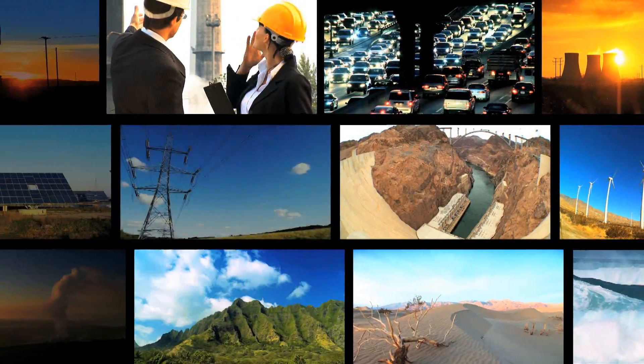Second, once CO2 is in the atmosphere, it tends to stick around. It can be very long-lived and exert its warming effect for hundreds of years.